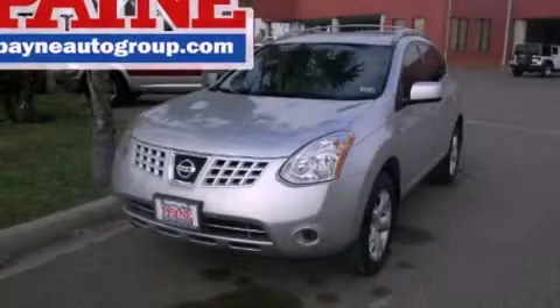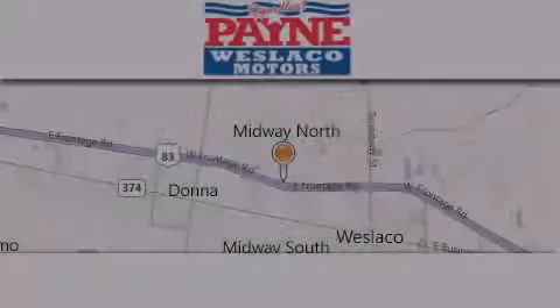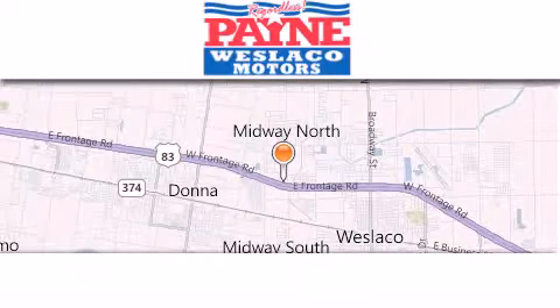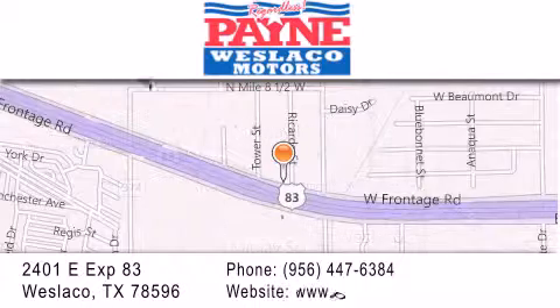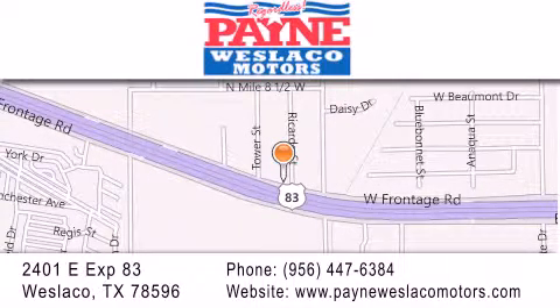Contact us today and schedule your opportunity to see this automobile in person. Thank you for considering Payne Westlaco Motors for your next luxury vehicle. If you have any questions, please visit our website, give us a call, or stop by our dealership at 2401 East Expressway 83 in Westlaco.